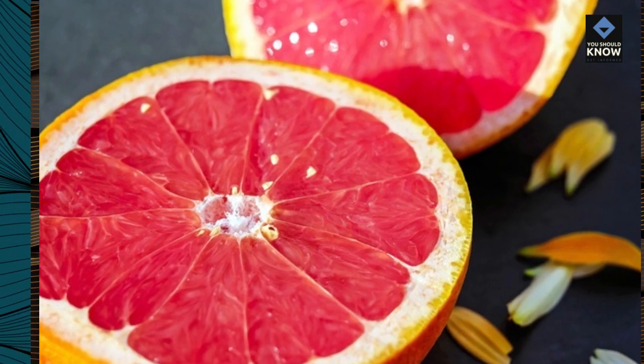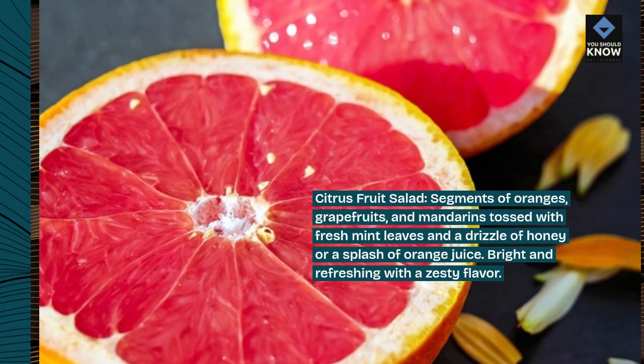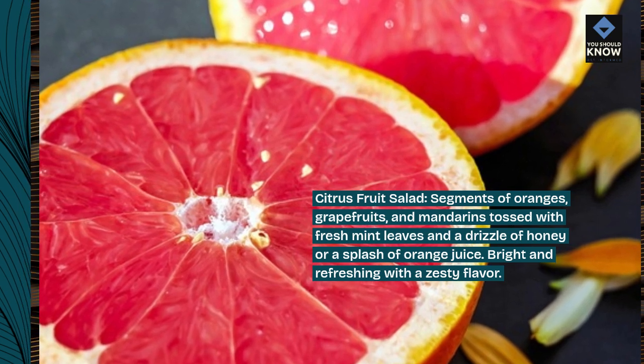Citrus fruit salad. Segments of oranges, grapefruits, and mandarins tossed with fresh mint leaves and a drizzle of honey or a splash of orange juice. Bright and refreshing with a zesty flavor.